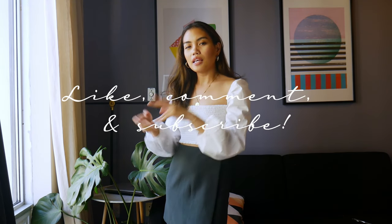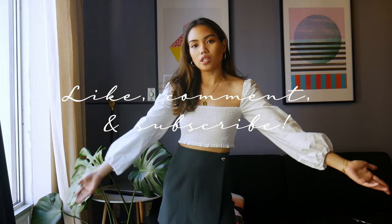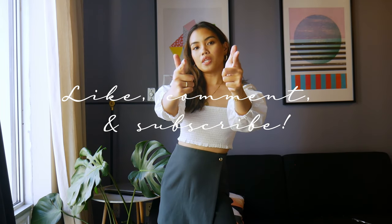I hope you guys enjoyed my video for today. Please like, comment, and subscribe, and give me some video ideas of what you'd like to see on my channel. Peace.